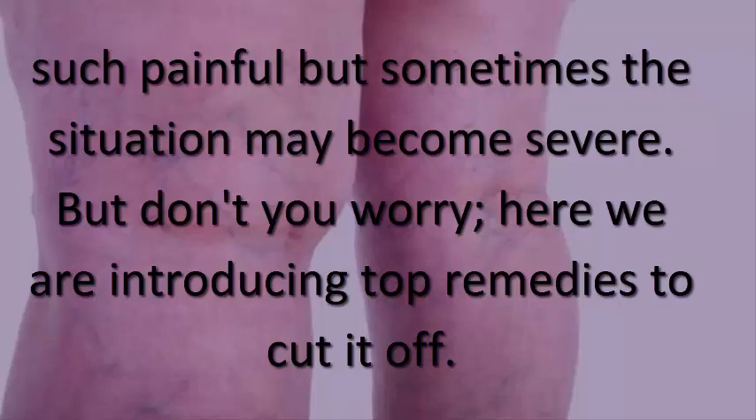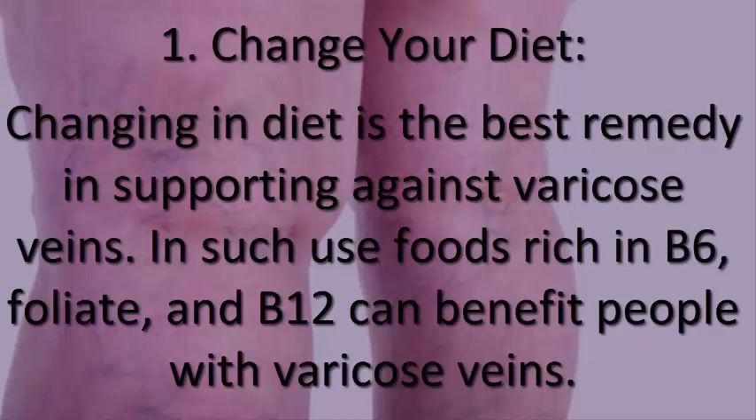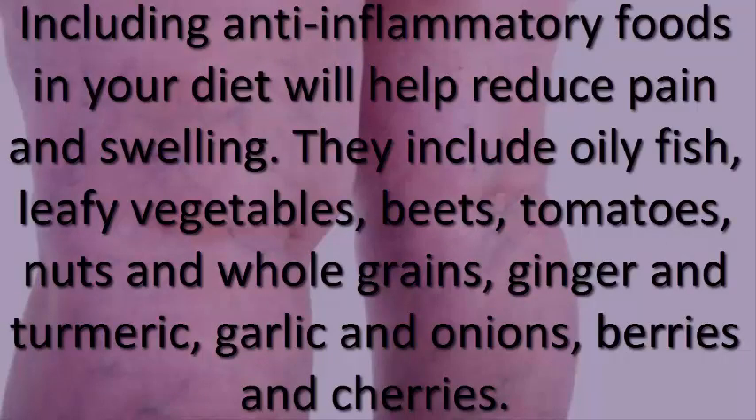1. Change your diet. Changing your diet is the best remedy in supporting against varicose veins. Foods rich in B6, folate, and B12 can benefit people with varicose veins. Including anti-inflammatory foods in your diet will help reduce pain and swelling.